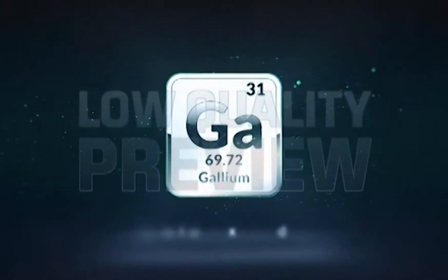Later, Gallium was discovered by a man known as Paul Émile. He had discovered Gallium on a piece of zinc, and he named it Gallium.